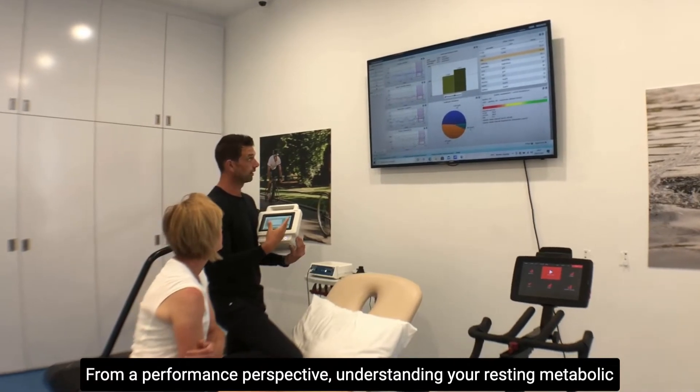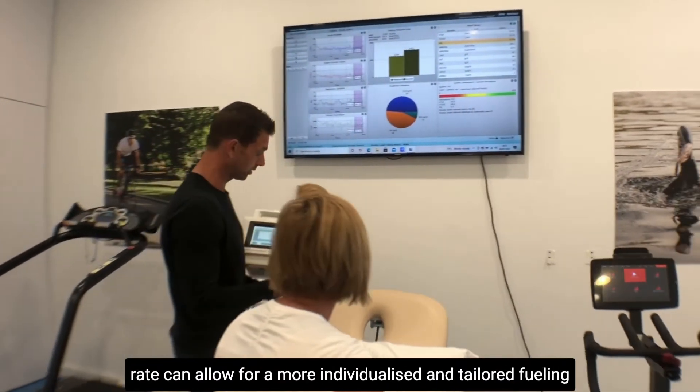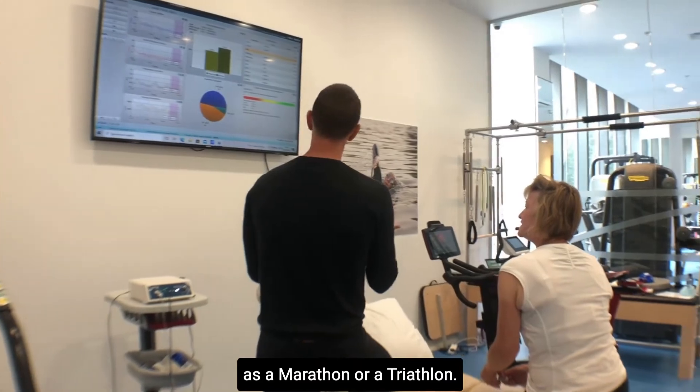From a performance perspective, understanding your resting metabolic rate can allow for a more individualized and tailored fueling strategy that can help optimize your race performance, such as in a marathon or a triathlon.